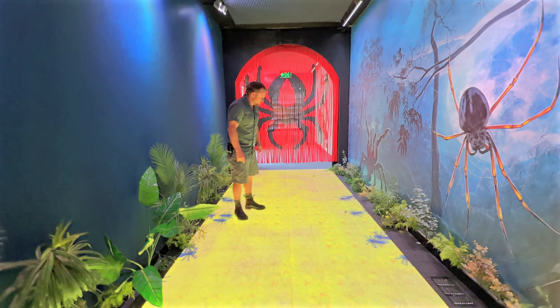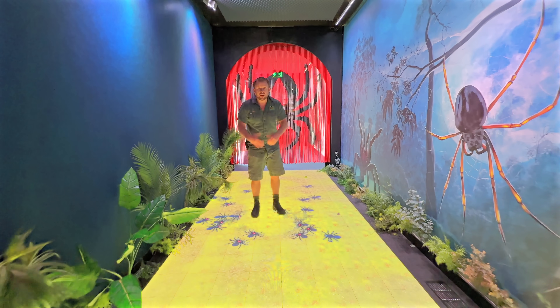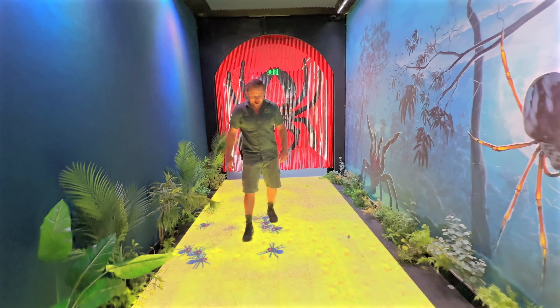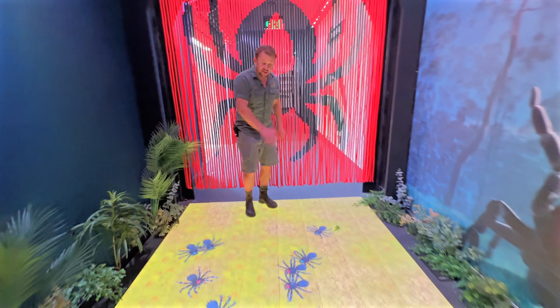This is a floor we got made for the Venom Centre, and the kids love it — the spiders literally come to your feet. For arachnophobes, it's probably not their most favourite part of the park, but it's really cool. My daughter Peggy is obsessed with this floor.